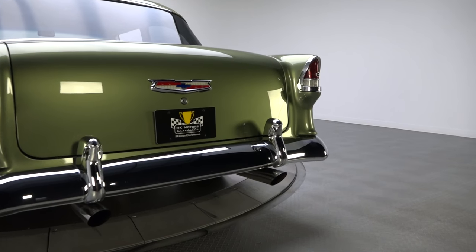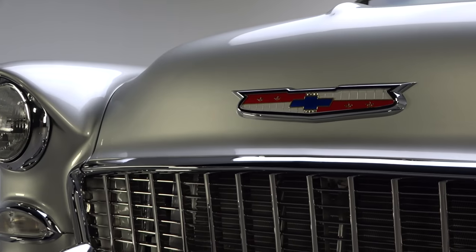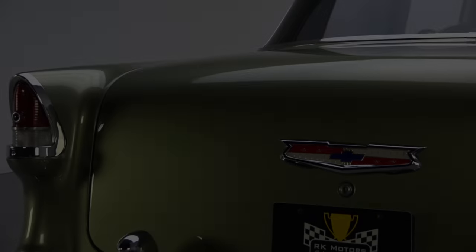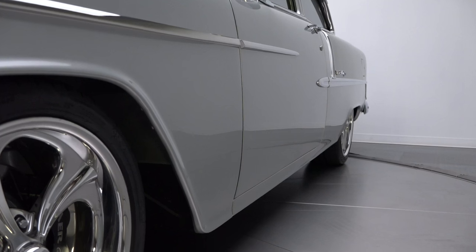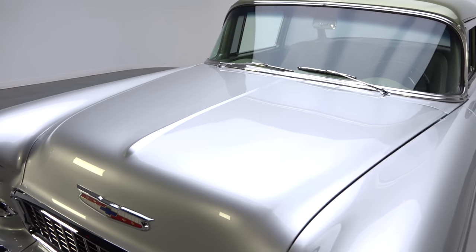Sure, this killer combination of green and silver wasn't on the Chevy color chart back in 1955, but it certainly looks the part on this awesome Belair. These cars lend themselves to classic two-tones better than anything in the hobby, and this hardtop's remarkable combination of jade metallic and Mercedes-Benz silver certainly freshens up a timeless hot rod paint scheme.